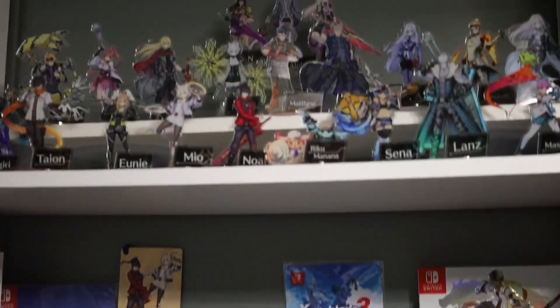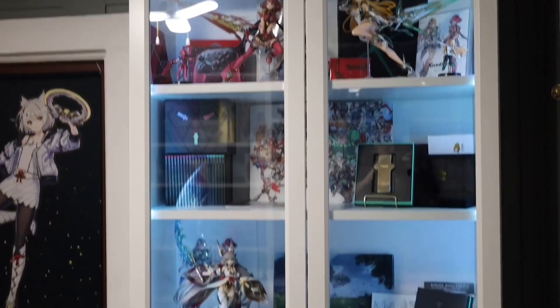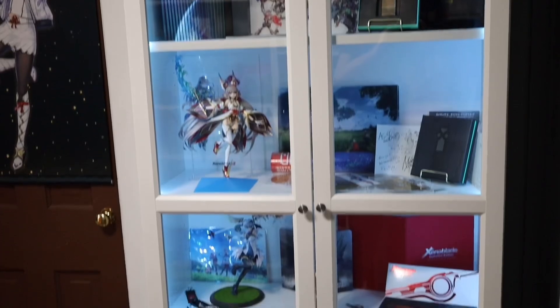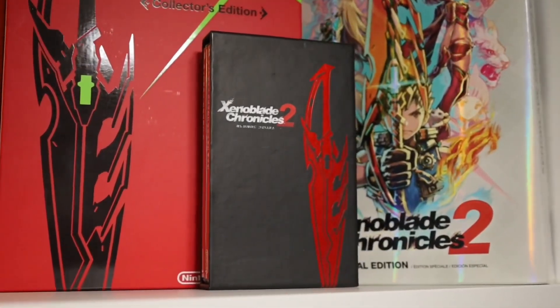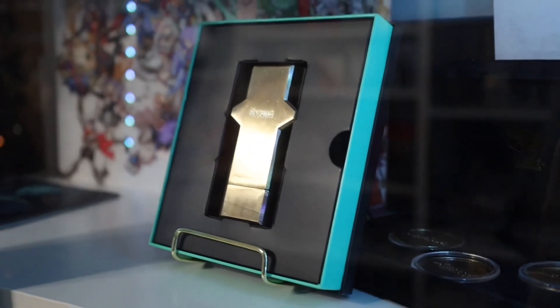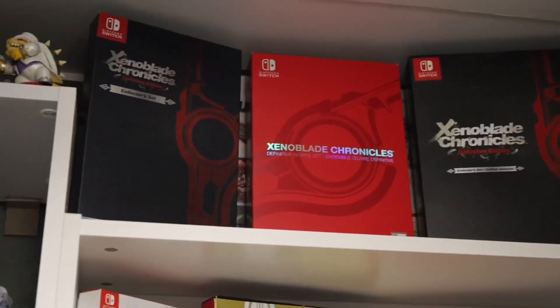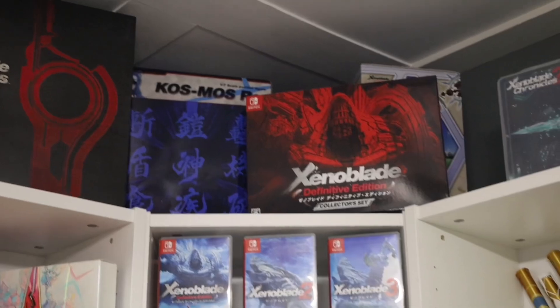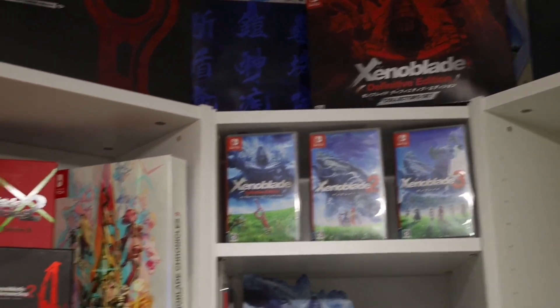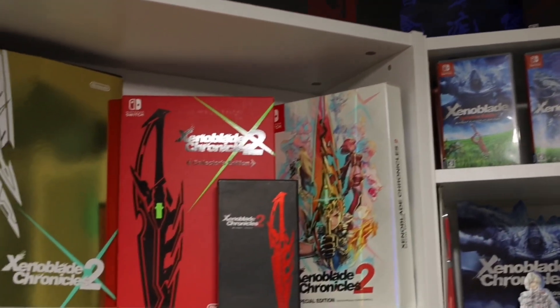Now before we get started, I just want to say that the whole reason why I make these videos about my collection and show it off is not to brag or boast, but to inform you guys of what all exists. There is a ton of Xenoblade merchandise that is locked behind regions like South Korea, Japan, Europe, or Taiwan, and there's a lot of merchandise that some people don't even know exists.